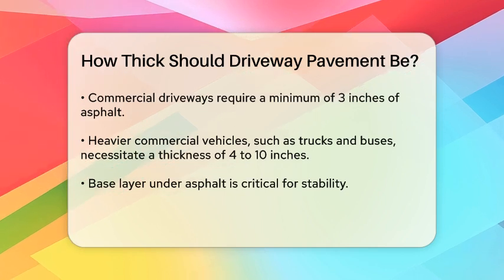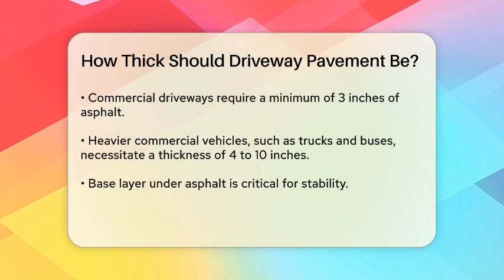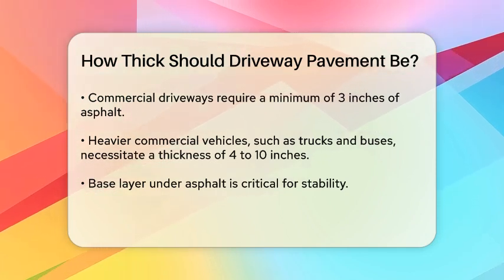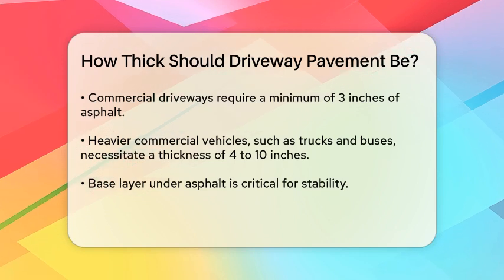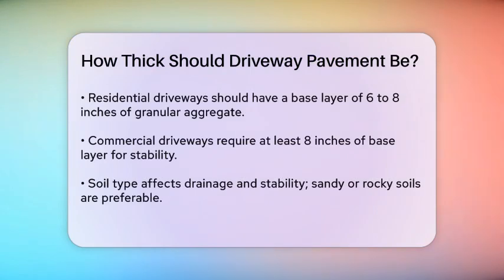The base layer under the asphalt is just as important as the asphalt itself. For residential driveways, you should have 6 to 8 inches of granular base aggregate, such as gravel or crushed stone, to provide a stable and level surface. For commercial driveways, this base layer should be at least 8 inches thick, and for heavy-duty commercial use, it can be 8 inches or more.